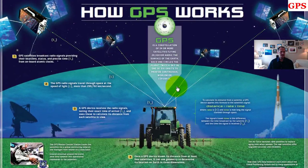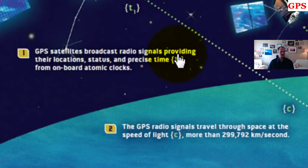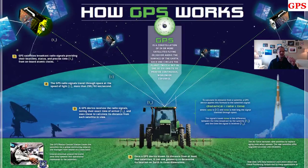So how does this all tell us our location on the planet? This diagram from GPS.gov explains the steps about how it works. GPS satellites broadcast radio signals providing their locations, status, and precise time from onboard atomic clocks. These GPS satellites are always broadcasting their location, their status, and the precise time. When they send the signal, it carries with it the precise time from those onboard atomic clocks.